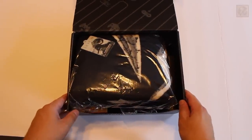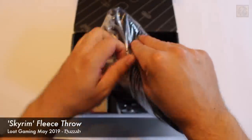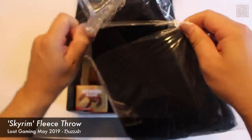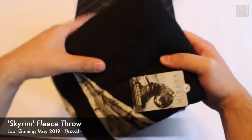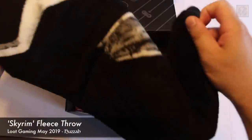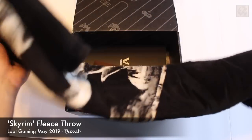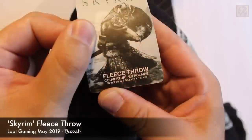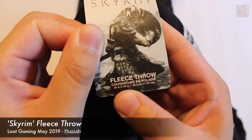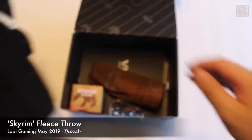Immediately I can tell what's already in front of me — this seems to be some kind of Skyrim blanket. Opening it up, I can tell you this is really soft. It seems to be a fleece-like material, and it says fleece throw on the tag. It is the Skyrim logo that we're all accustomed to seeing, and I can see this keeping everybody warm. This is definitely not something for the beach. The measurements are on the larger side — 38 inches by 50 inches. Definitely going to be using this when it gets cold out. This is heavy duty.